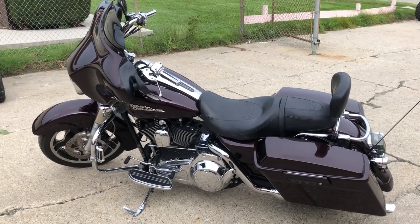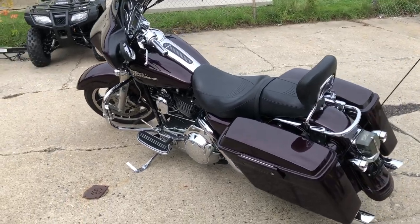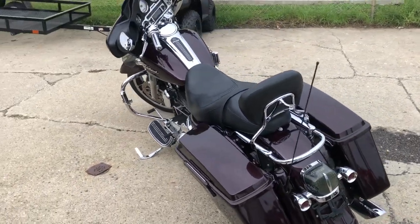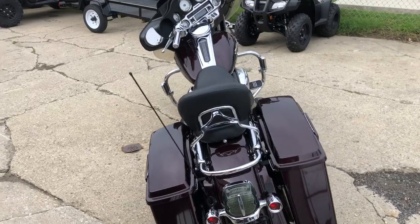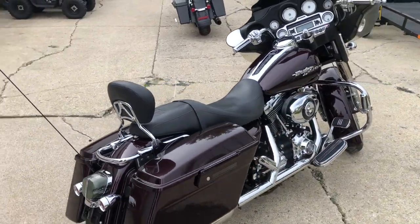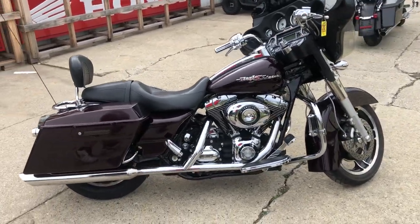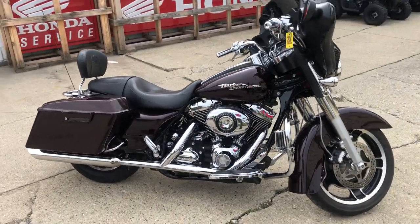Hey guys, approvalpowersports.com here doing some videos on some stuff that just came in. Check this one out — 2007 Street Glide for sale. This one comes dripping in chrome in the hard-to-find black cherry color, so a one sharp Street Glide. Only 30,024 miles, just serviced at the dealership, all the fluids have been changed, everything works.